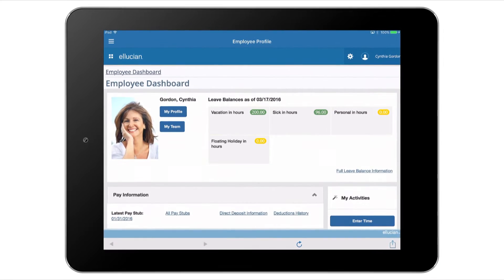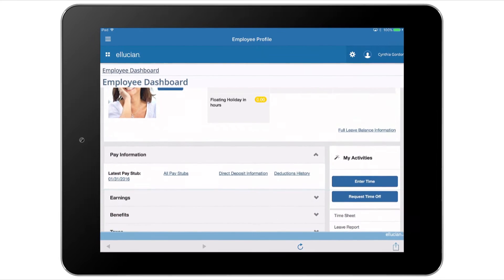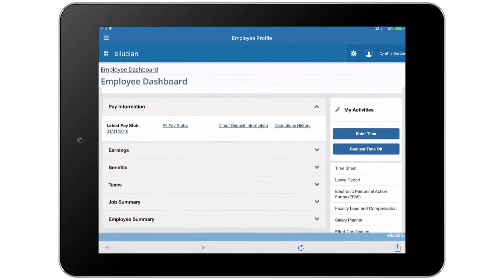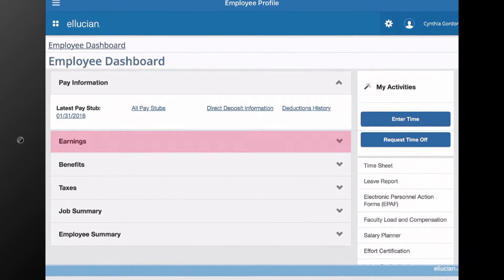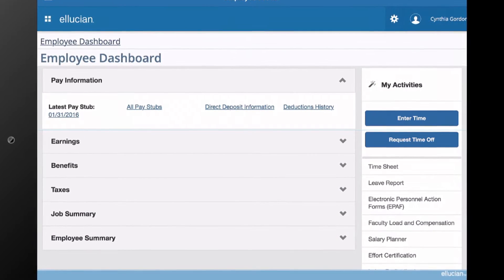My employee dashboard gathers all my personal, employment, and job information and delivers it right to my fingertips as soon as I sign in. So if I need details about earnings, benefits, taxes, or employment, I just click on the appropriate section.